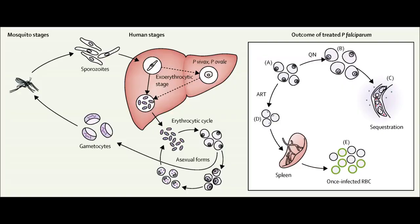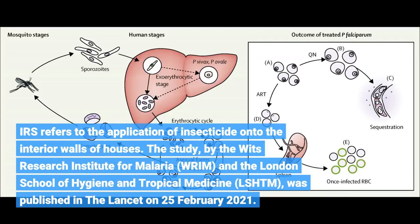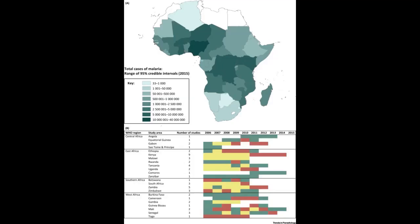IRS refers to the application of insecticide onto the interior walls of houses. The study, by the Wits Research Institute for Malaria (WRIM) and the London School of Hygiene and Tropical Medicine (LSHTM), was published in The Lancet on 25 February 2021.